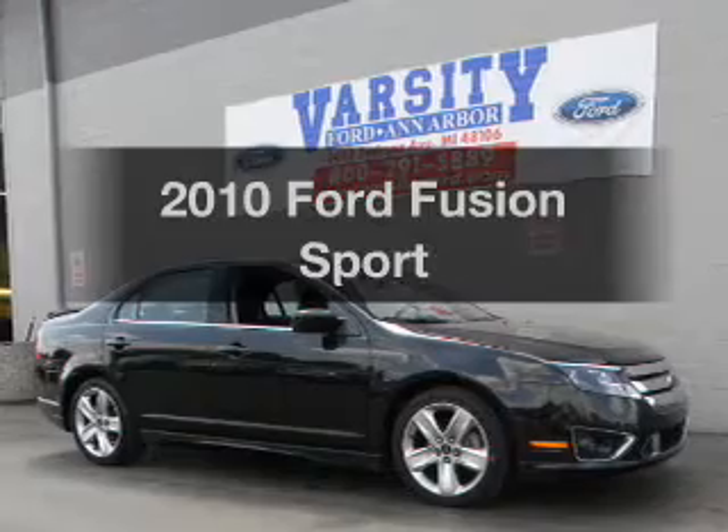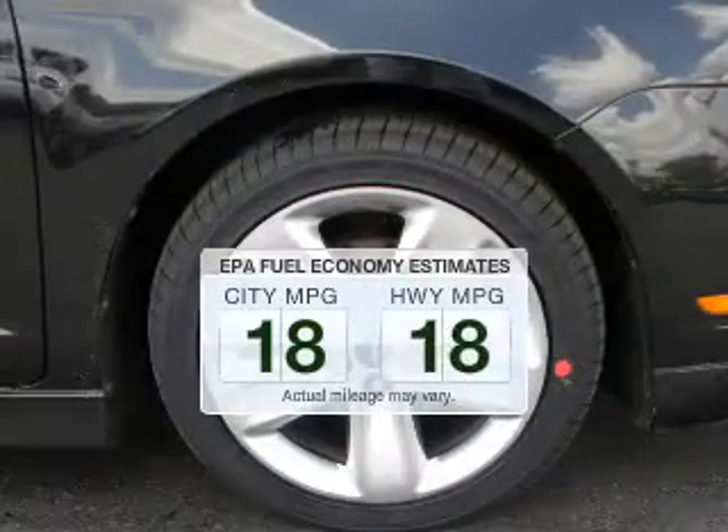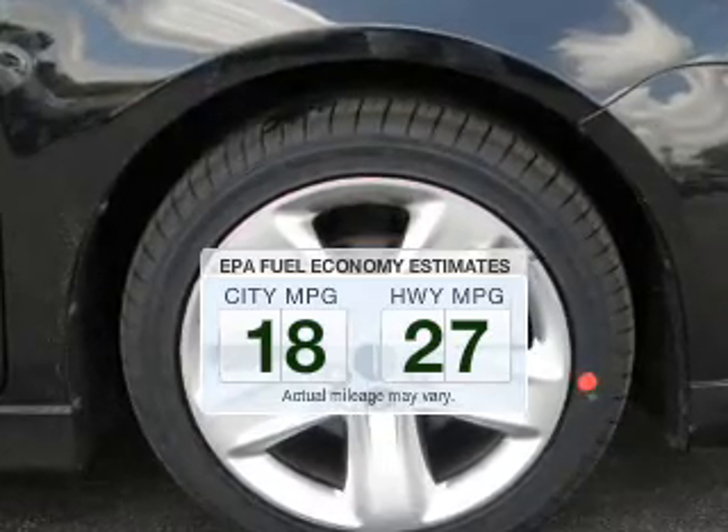Introducing the 2010 Ford Fusion. This is the set of wheels you've been looking for. Save your money — make fewer trips to the gas station to fill your gas tank when driving this fuel-efficient vehicle.